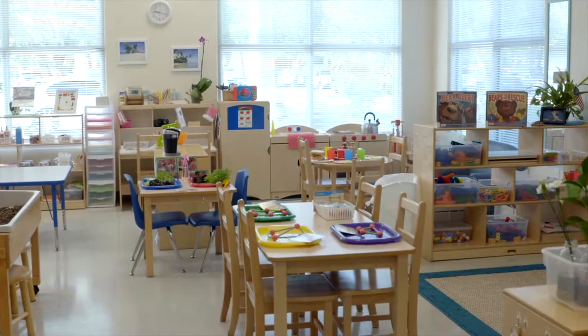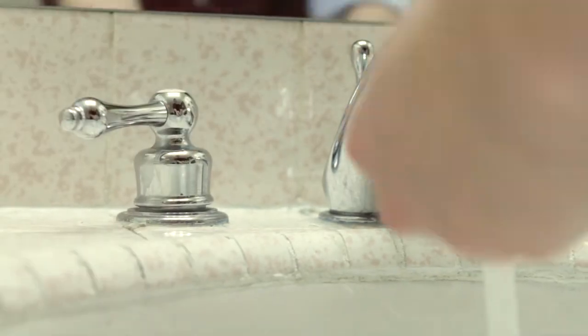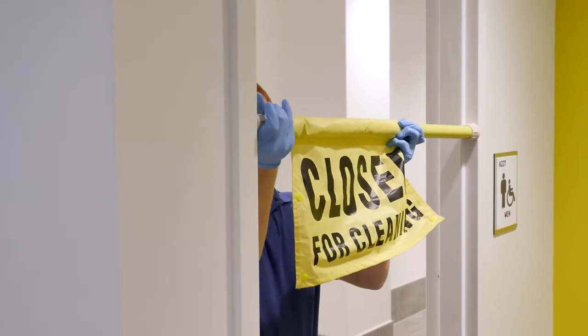Certain areas demand higher expectations, but the toughest soils gather on surfaces we trust the most to be clean, creating a challenge for you to meet these demands.